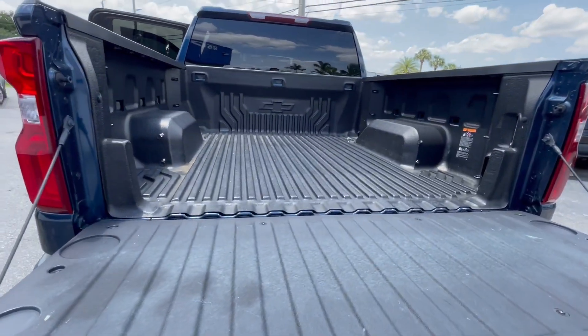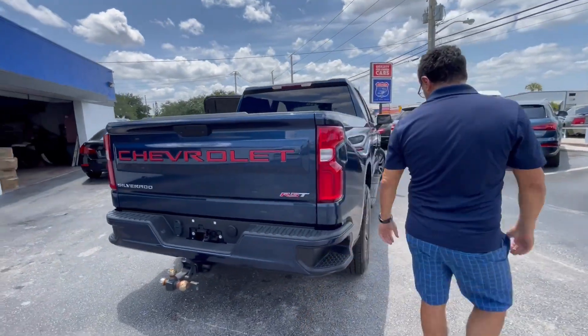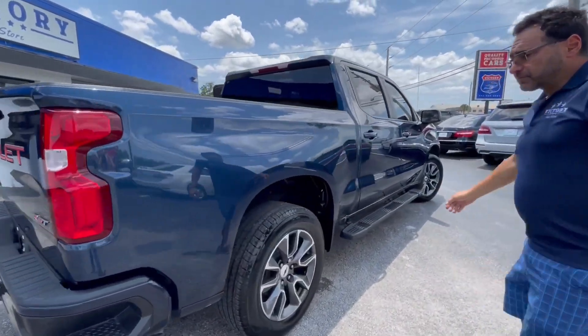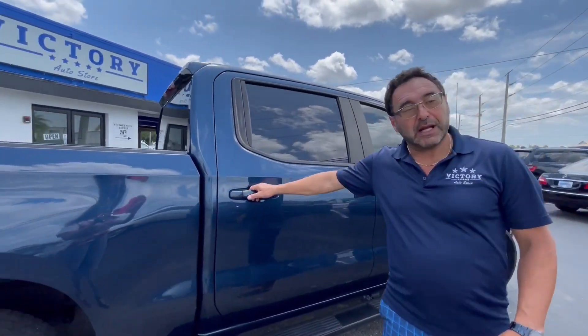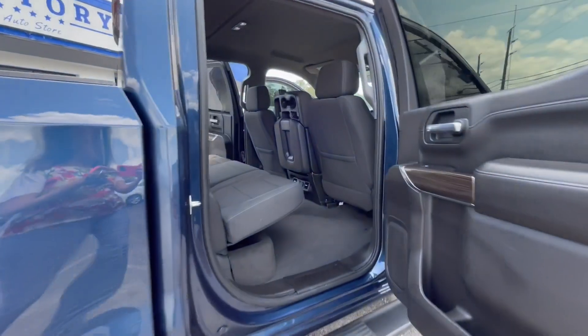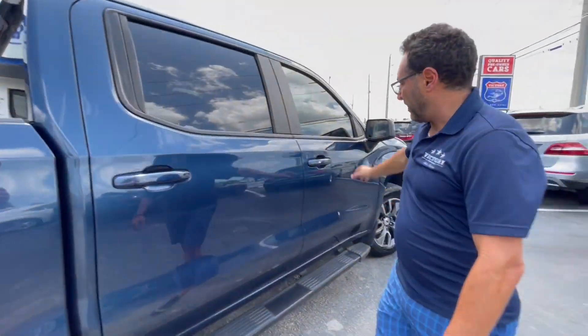Bedliner. We also offer financing for people with bad credit and no credit. And of course, if you have great credit, that's a plus — you get a better rate.